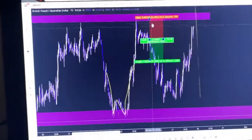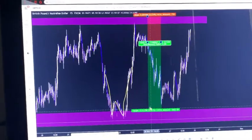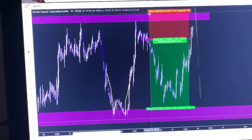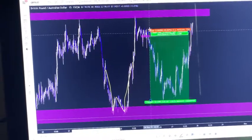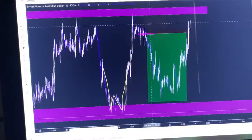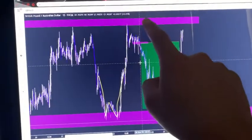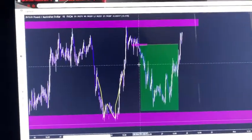I went ahead and took the entry. Stop loss is a little bit above, take profit was right here but it didn't hit my take profit — I was trailing it. So I ended up stopping out at about plus 70 pips. Pretty much a no-risk trade: once it got to that middle zone I trailed my stop to break even, and then I woke up about 70 pips in profit.